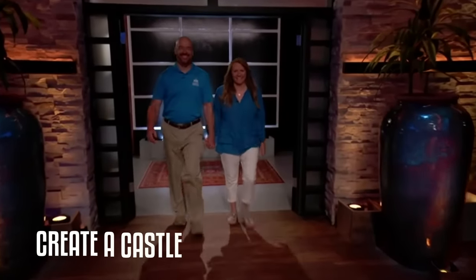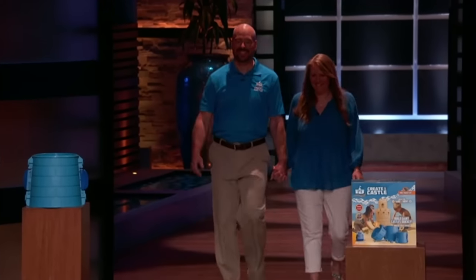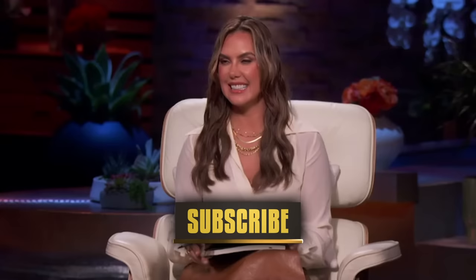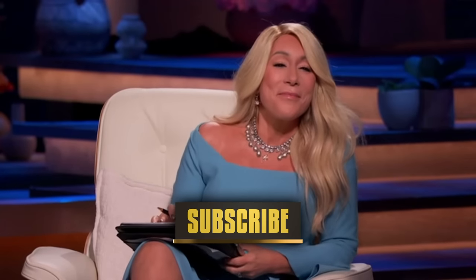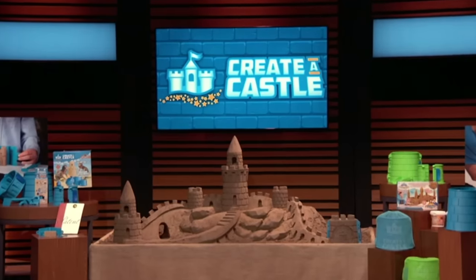Next up is a tool to help you become king or queen of your own castle. Hello, Sharks. My name is Kevin Lane, and I'm Lori Lane from New Milford, Connecticut. We are seeking $350,000 for 10% equity in our company, Create A Castle.